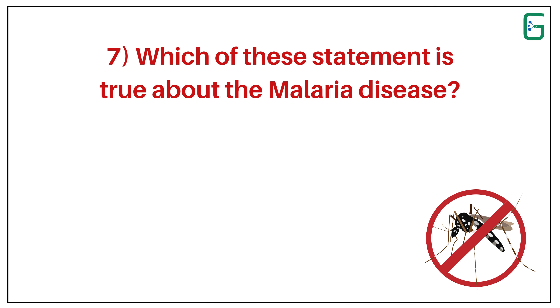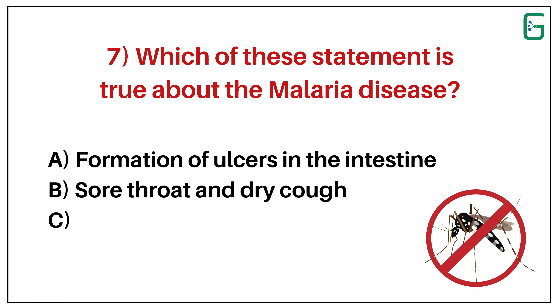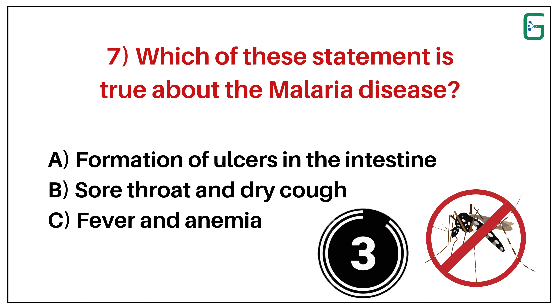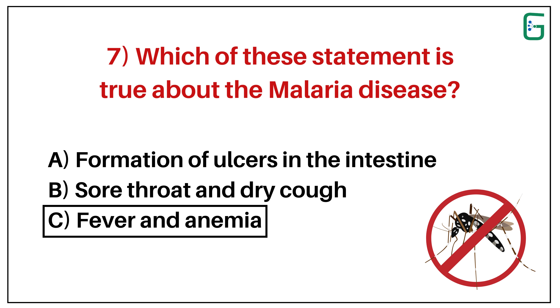Number 7. Which of these statements is true about malaria disease? A. Formation of ulcers in the intestine. B. Sore throat and dry cough. Or C. Fever and anemia. And the correct answer is C. Fever and anemia.